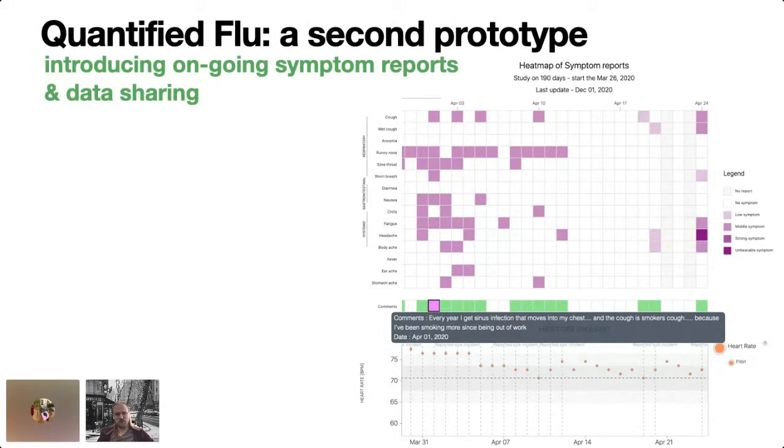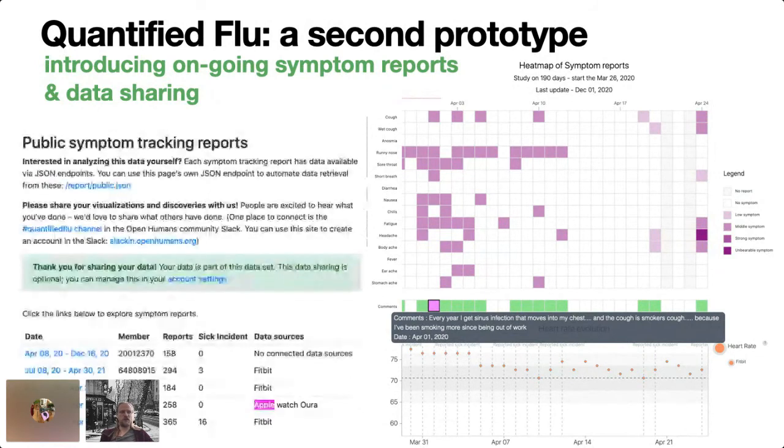This data gets collected by people who can use it to make sense of it themselves. People can also share the data — they can opt in and say they want to make their data available for all other members of the community and basically everyone. If you want, you can go to quantifiedflu.org and get all the data, both in JSON and — as we are at CSV Conf — you can also download CSVs of all the data, which include the physiological signals and symptoms people report.